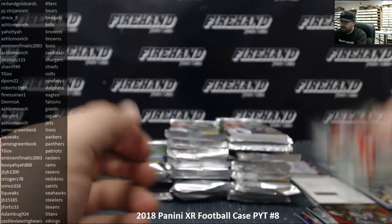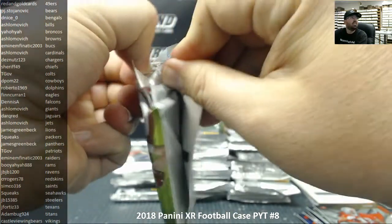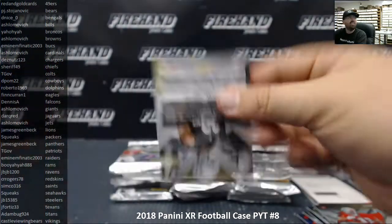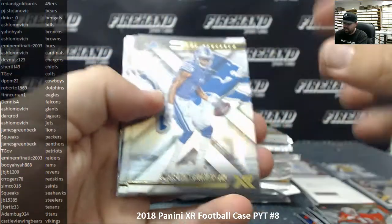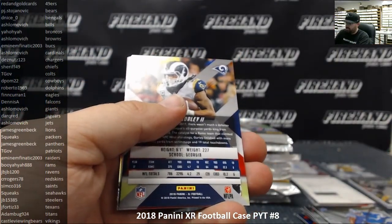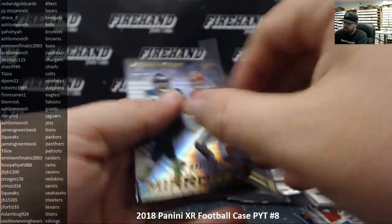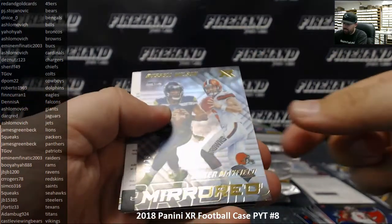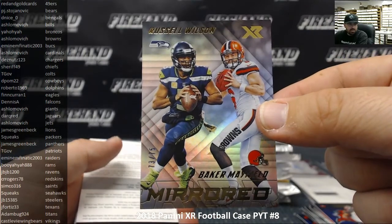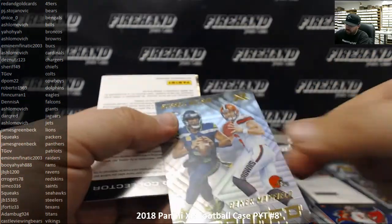Carlton Davis base rookie, box three. Marvin Jones and Antonio Brown. Todd Gurley to 299, Gerald McCoy blue to 199, mirrored Russell Wilson / Baker Mayfield number 73 to 75. The Browns are owned by Ashlomovich and the Seahawks by Squeaks, so we'll put that one to a random draw at the end.